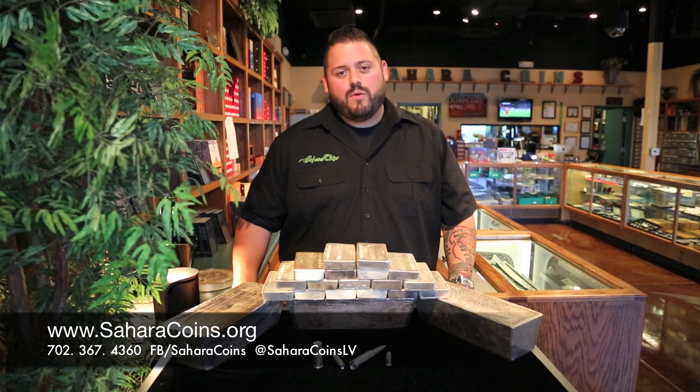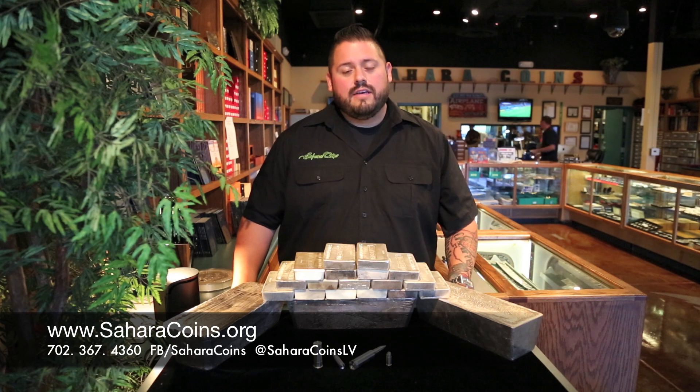One of the things we find extremely important here is education. If you were to go buy a washer and dryer today, would you just go buy the first one you see? No, you're going to research it and find which one fits you the best. Coins, bullion, and semi-numismatics should all be the same — you need to know what you're looking for.